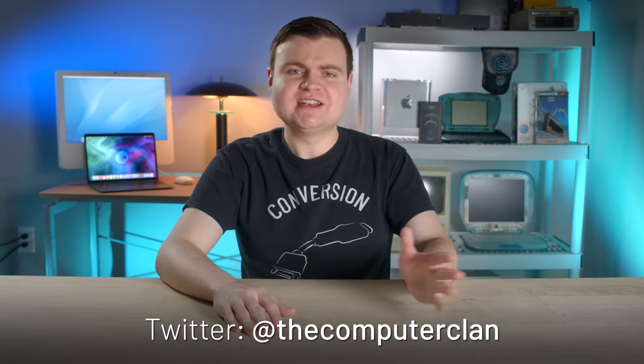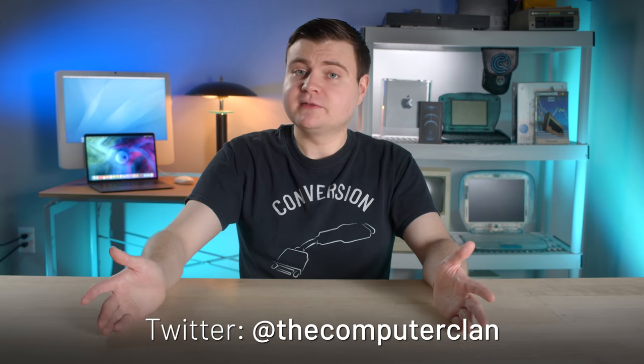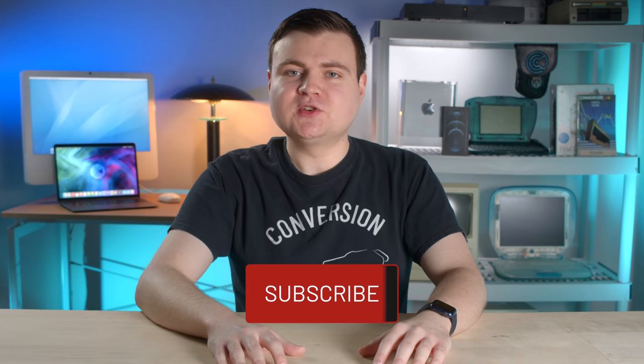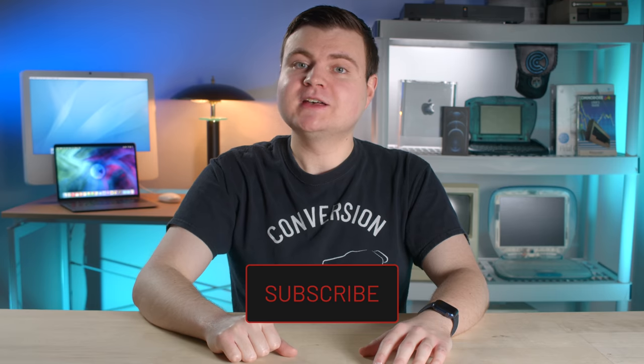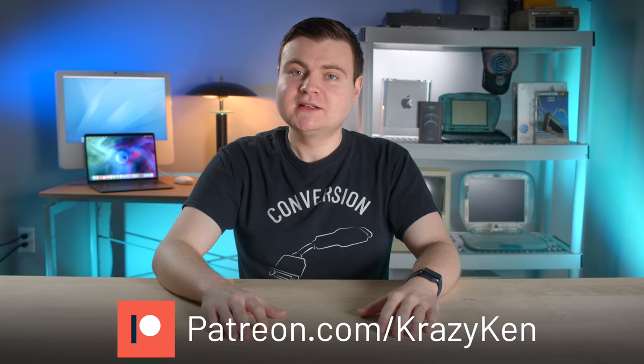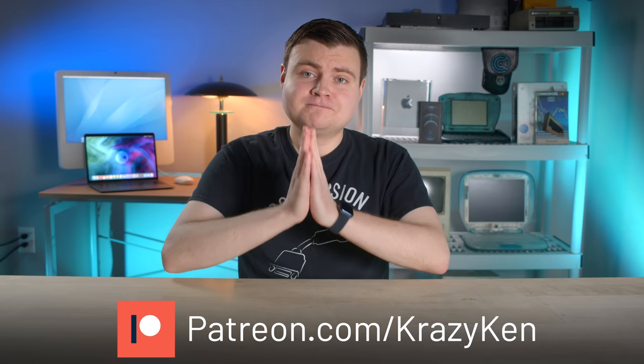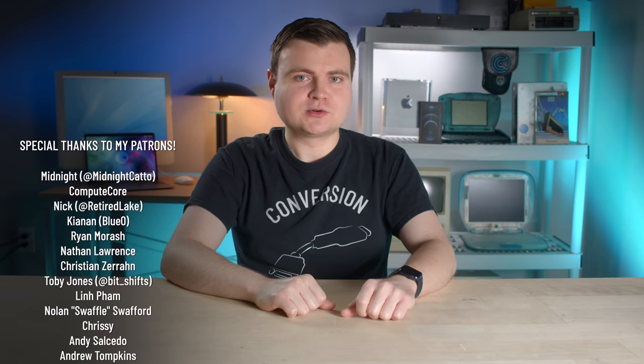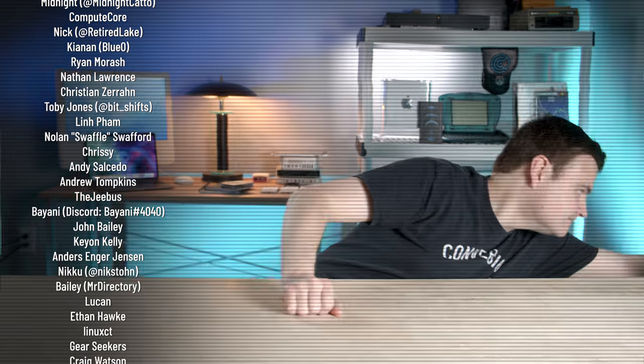If any of you see other fishy knockoff products or tech scams, feel free to let me know — you can DM or tweet at TheComputerClan on Twitter. Feel free to subscribe to the Computer Clan YouTube channel for new tech episodes every week. And if you want to help fund the future of the Computer Clan and get some awesome perks along the way, feel free to pledge to my Patreon. Thanks for sticking with me — catch the crazy and pass it on.